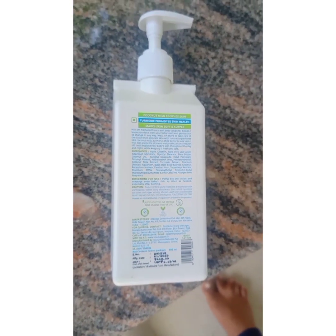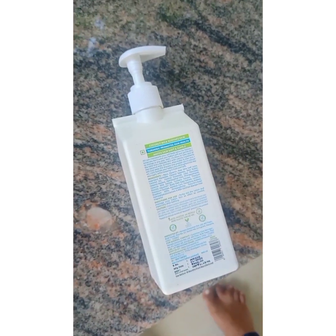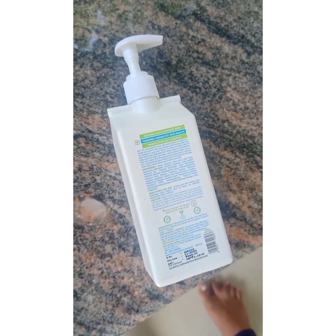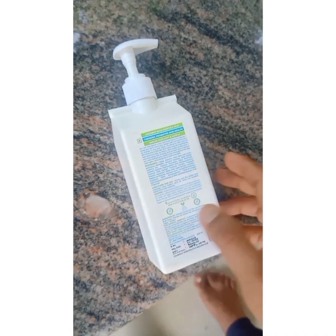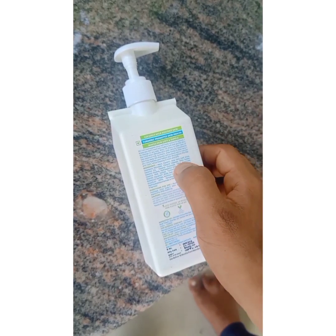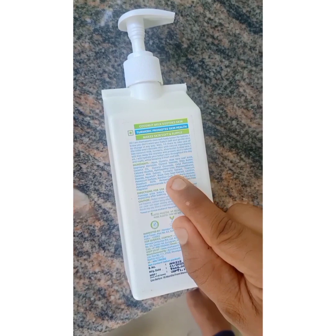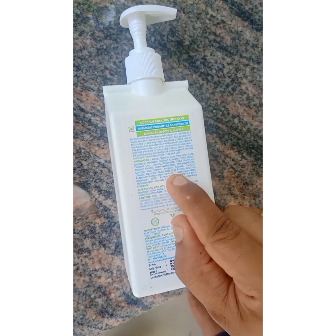It is a good product. If you have a product, it has good ingredients. I am going to add a little bit of oil, olive juice, milk extract, turmeric extract — have a great product.